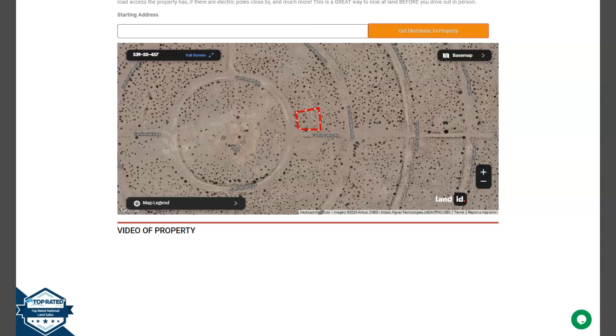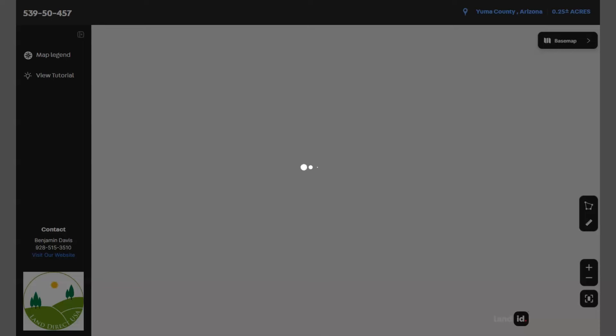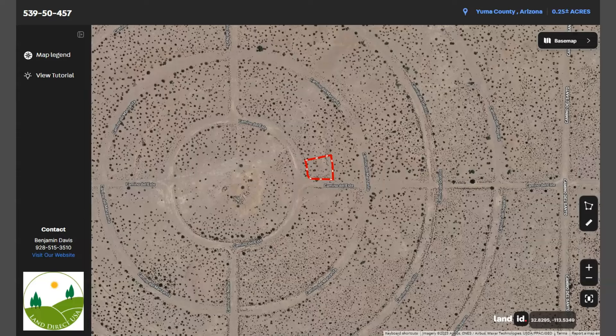You just need to click on full screen and you will be directed to an interactive map. The map will provide you dimensions and borders. You can also check the surrounding environment and what type of road access the property has.